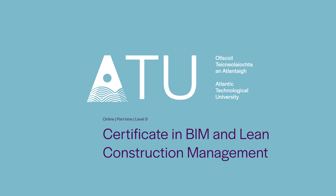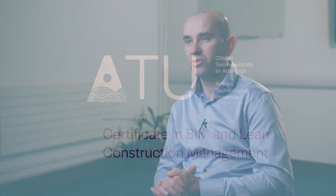The Certificate in BIM and Lean Construction Management Online is a course delivered by ATU. It's a blended course, delivered fully online, and the majority of students are actually in the construction industry or want to get into the industry. The course is designed with five modules or five subjects.